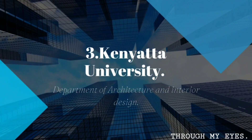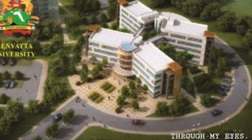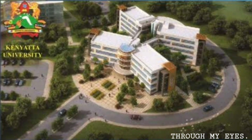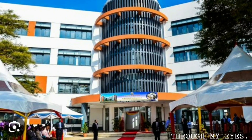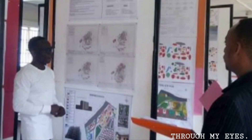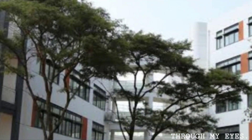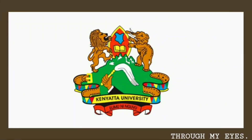We also have the Kenyatta University Department of Architecture and Interior Design. The program is based on the understanding that the skills required for designing the built environment come from a broad education that draws on science, technology, and humanities within the totality of natural environmental systems, in addition to the student's skill in thinking spatially and conceptually.